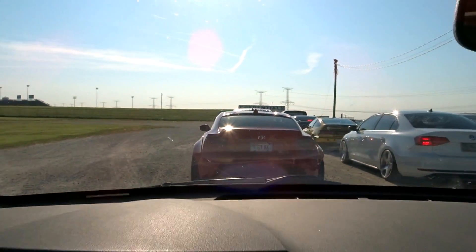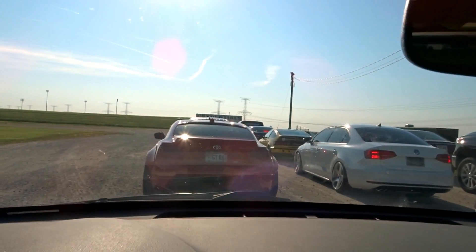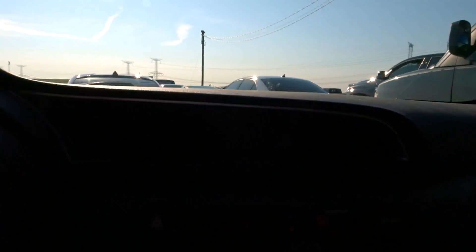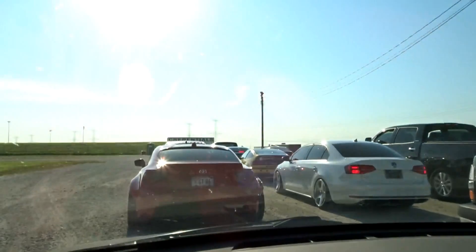We just got here — there's a rocket bunny FRS in front of me, we got a ton of cars in here. It looks really good so far. It's only 8:05, the gates open at 8:00, so we're about to roll in.